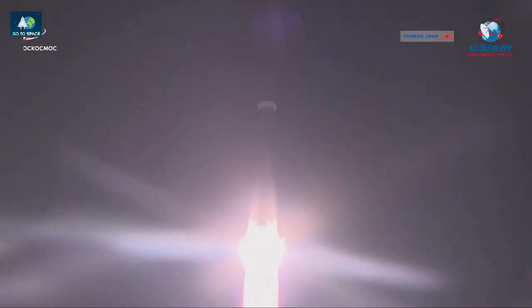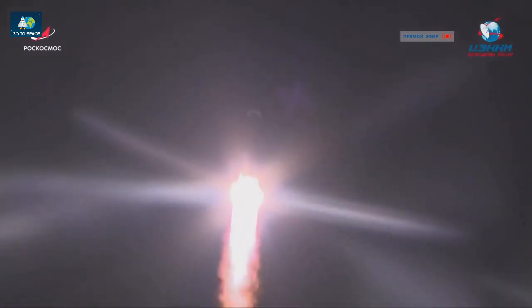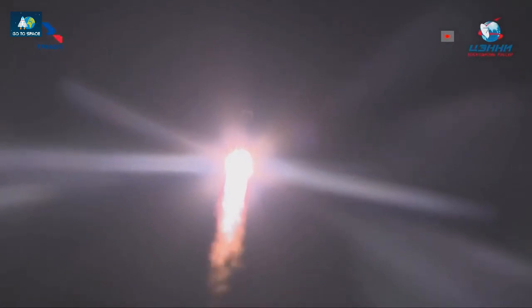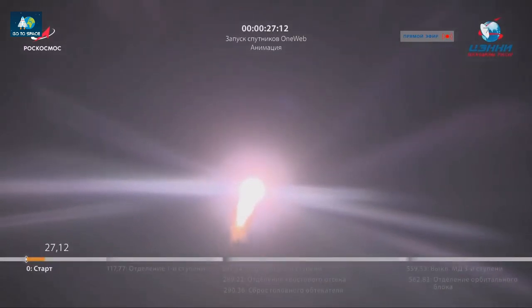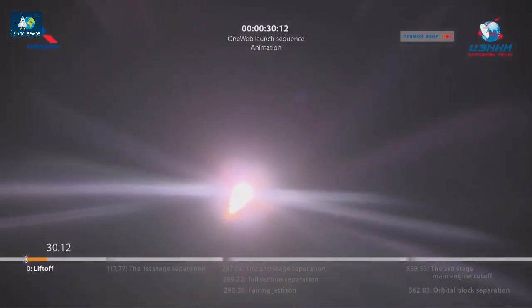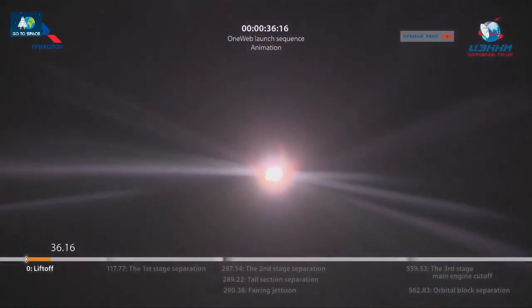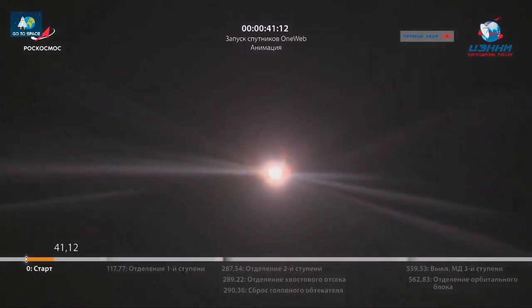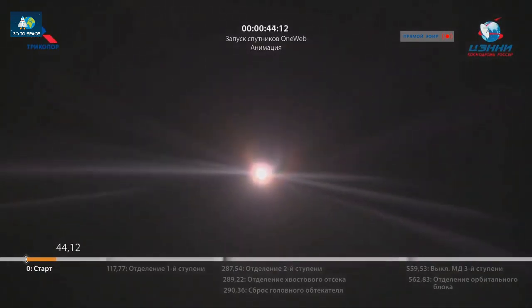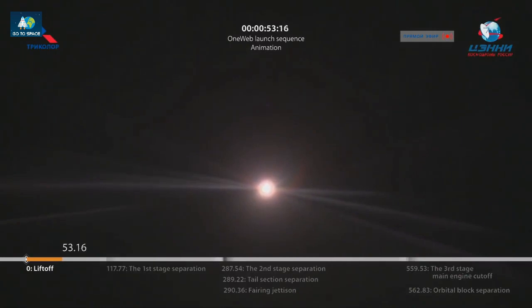Parameter system of control of the rocket is normal. The first and second stages are working well. Parameter construction of the rocket is normal. Stabilization is stable. The pressure is normal. Coming up on one minute.